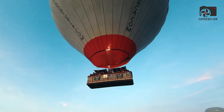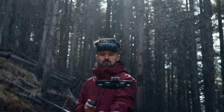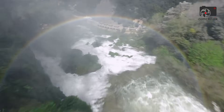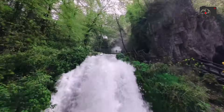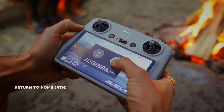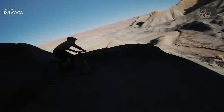This dual functionality marks a significant shift in the drone industry, positioning the DJI Avatar 360 as an all-in-one solution that eliminates the need for multiple devices, such as a dedicated FPV drone and a 360-degree camera. Creators can now access both action-packed FPV shots and immersive spherical content in one device, streamlining the filming process and boosting creative possibilities.